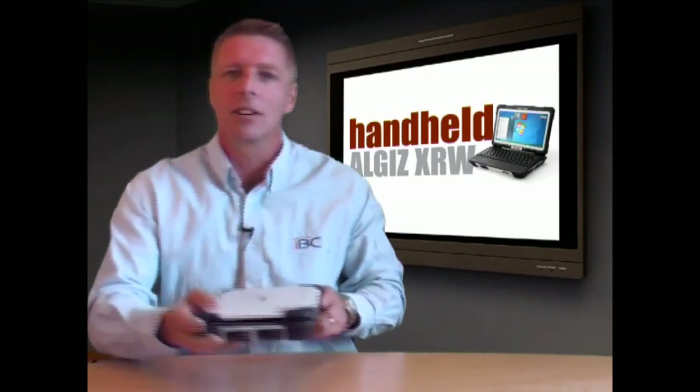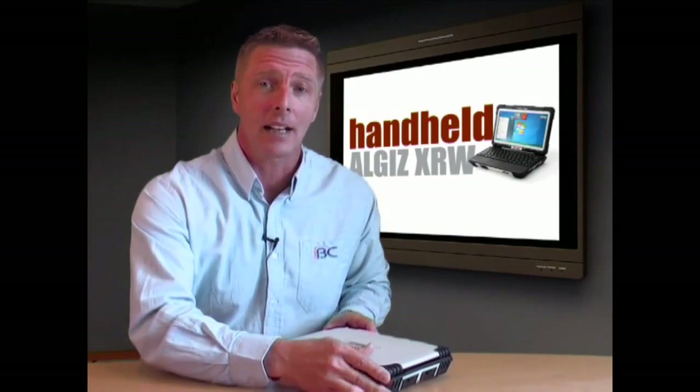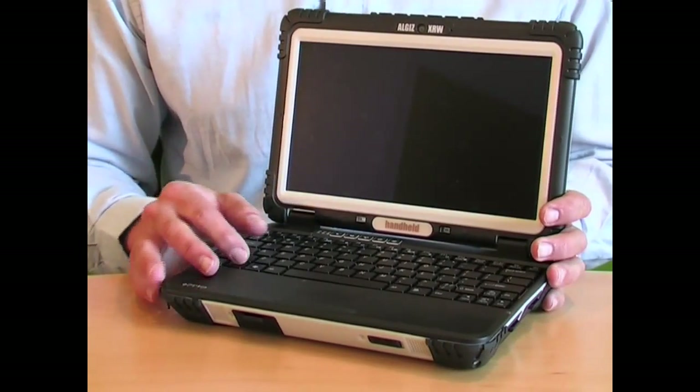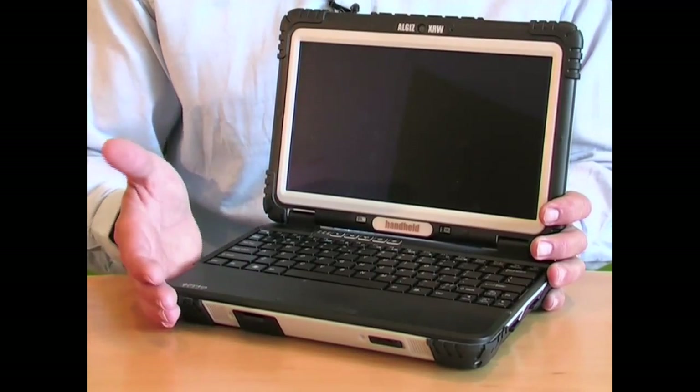Brand new to the market is the ALGIZ XRW from Handheld, an ultra-rugged notebook that's been especially designed from the ground up to be the best fit for the most rigorous field service requirements.